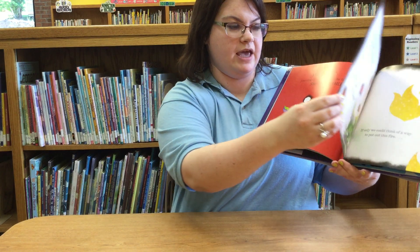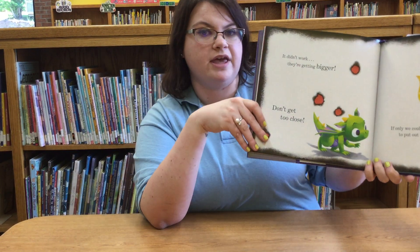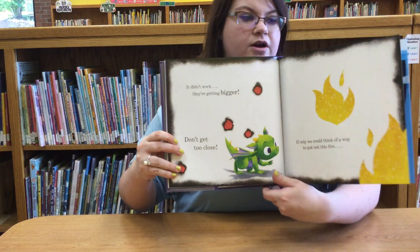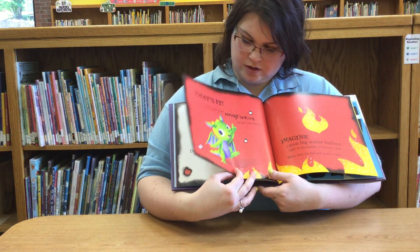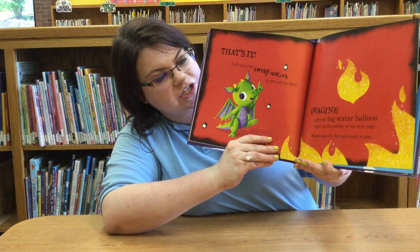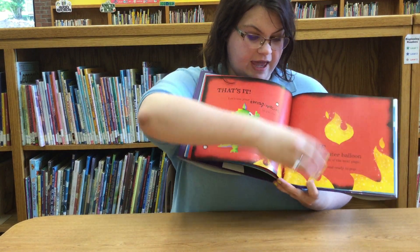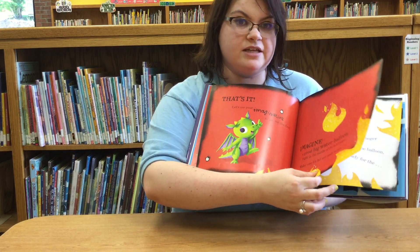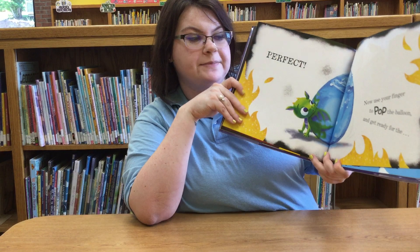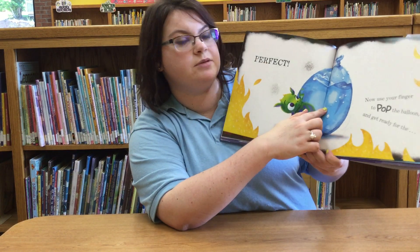Let's turn the page. Uh oh! It didn't work. They're getting bigger. Don't get too close. If only we could think of a way to put out this fire. That's it — let's use your imagination to put out the fire. Imagine a great big water balloon right in the middle of the next page. Make sure it's full and ready to pop. Now use your finger to pop the balloon. Can everybody point to the balloon on your screen?